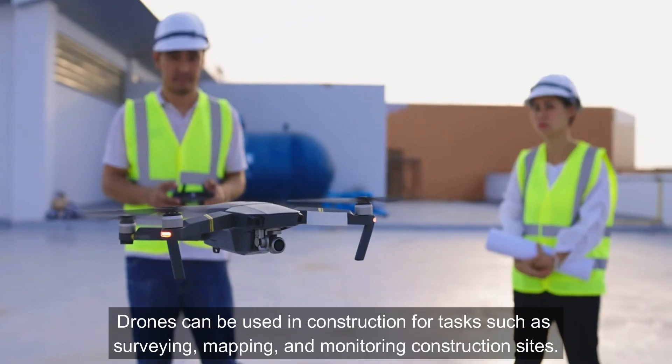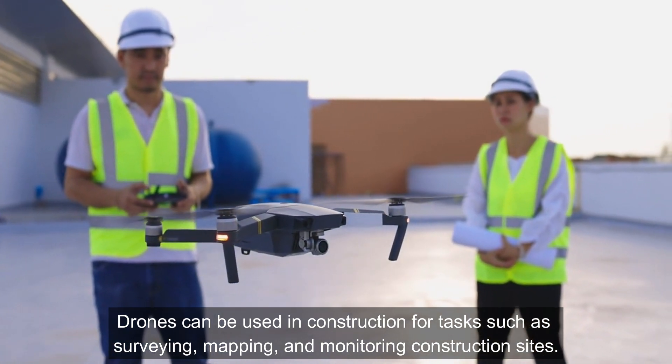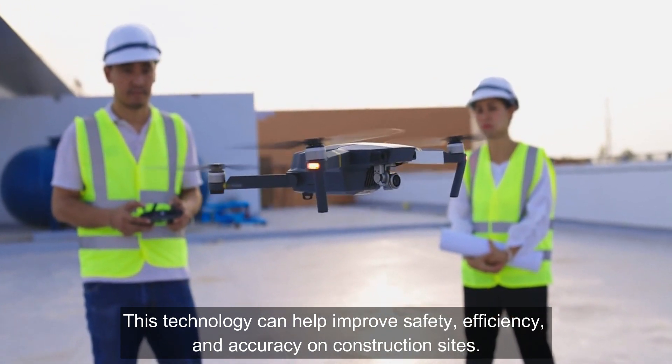Drones: Drones can be used in construction for tasks such as surveying, mapping, and monitoring construction sites. This technology can help improve safety, efficiency, and accuracy on construction sites.